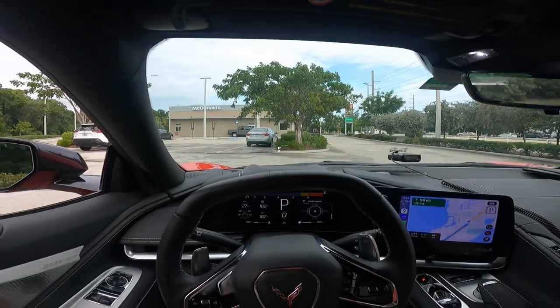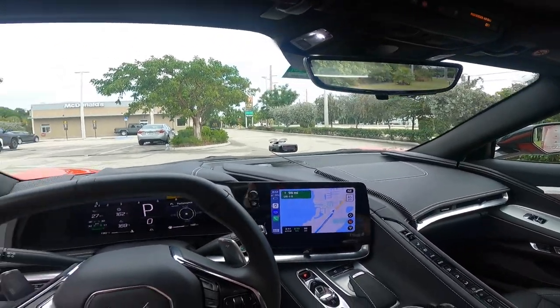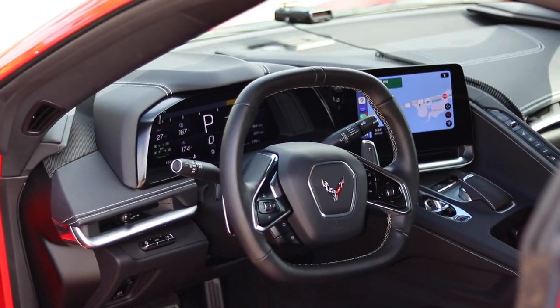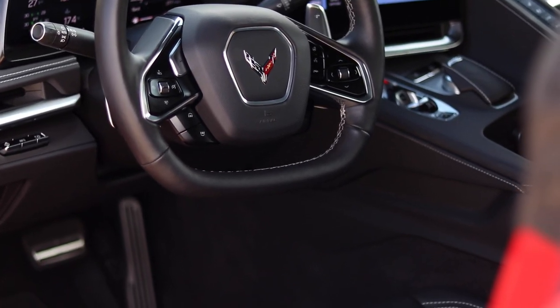We made a quick stop here at McDonald's for a bathroom break. So far the drive has been pretty good. I must say I really like this car. We've been cruising around 40-something miles per hour and this car is fantastic. So let's talk a little bit about the interior now that we've stopped.